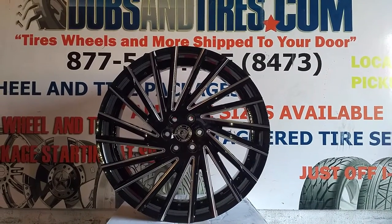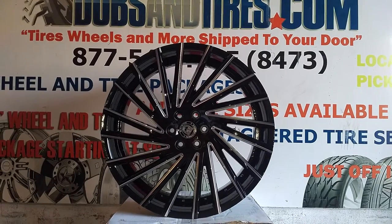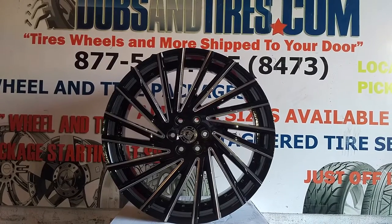This is your boy KB from Dobson Tires TV at DobsonTires.com. For tires, we'll ship to your door. Find us online at DobsonTires.com or call us at 877-544-8473.